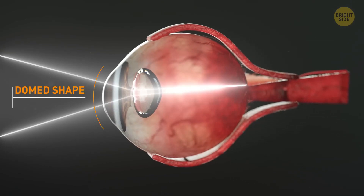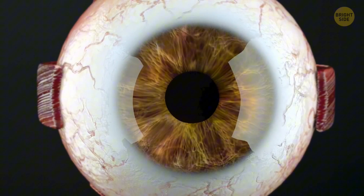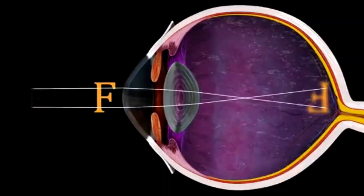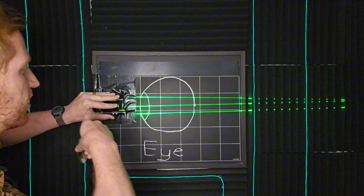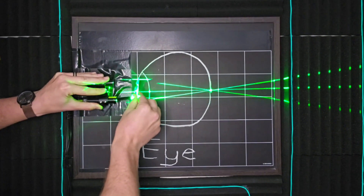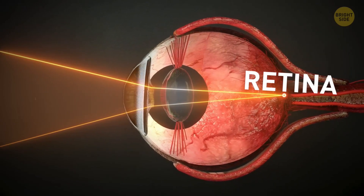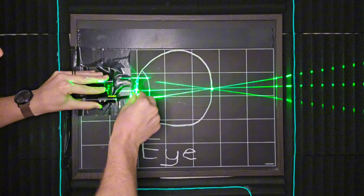First off, we need to understand how your eyes are supposed to work. You have a clear surface called the cornea at the very front of your eye. The inside of your eye is filled with a jelly-like substance, and there's another lens in your eye that changes its shape to help you shift your focus from things up close to things further away. Your cornea and that lens take in light from far away and focus it down to a point on your retina, the surface at the very back of your eye. So if your eyes are working properly, that light is focused into a nice small spot there.